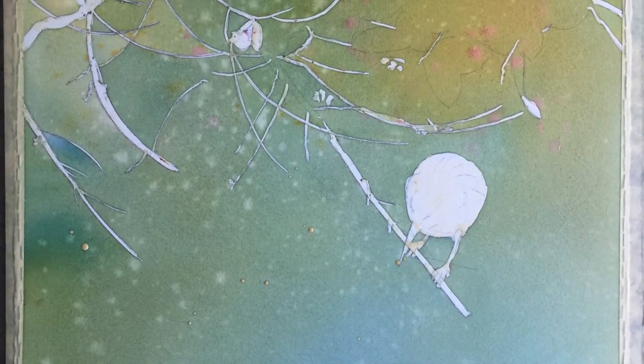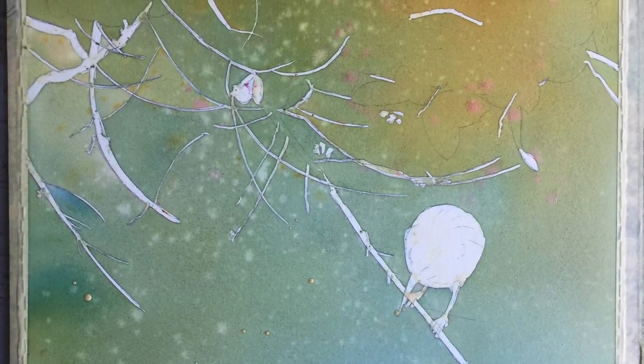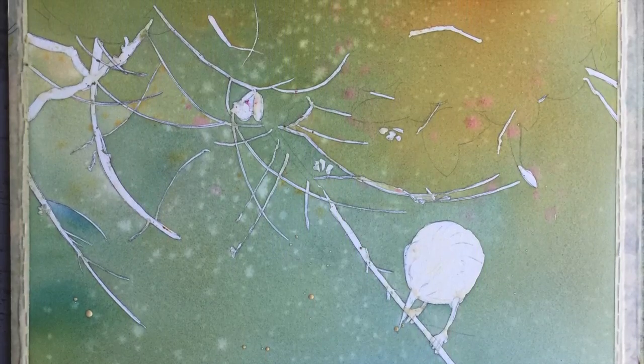After transferring my drawing to watercolor paper, I applied masking fluid to the area of the bird and some of the highlights in the foliage. Masking fluid acts as a resist and protects those areas from my later wet-into-wet painting of the background. I wet the paper and poured the colors out, allowing them to swirl and blend together. I spattered plain water here and there for texture.